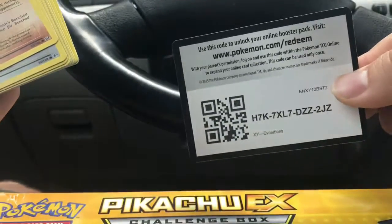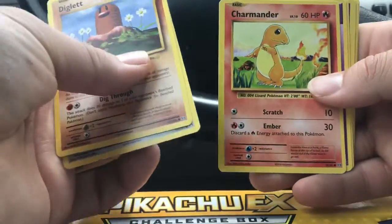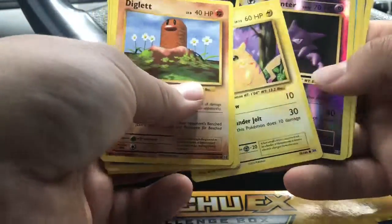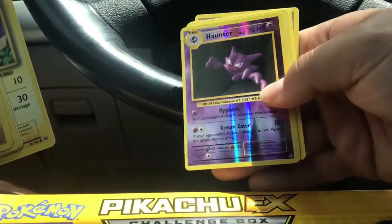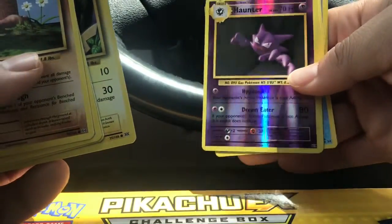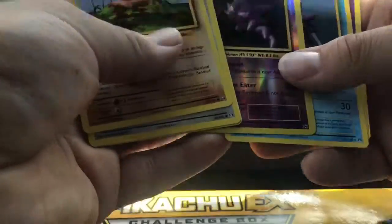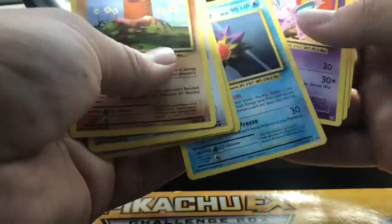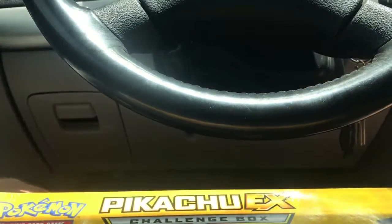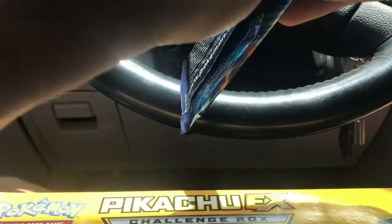The code card is for you all. We got a Diglett, a Rattata, Charmander - always cute - a psychic energy, a Pikachu, and a reverse holo Haunter. The lighting's not great right now but I'm doing this when I have time. I only have just a regular Haunter so that's cool. The rare is a Nidorino, a Super Potion, Brock's Grit - a nice pack. More Pikachus which I wasn't expecting.